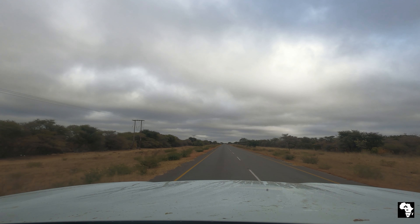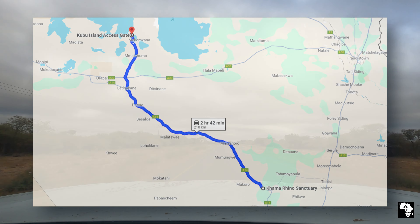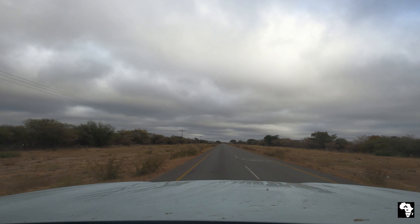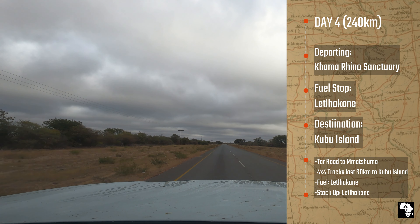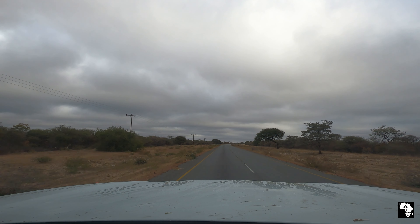We were making our way up to Kubu Island on the Makgadikgadi Pans and we had about 240 kilometers of driving to do today, with the last 50-odd kilometers being proper 4x4 tracks. On our way there we stopped over at Letlhakane where we filled the cars and the jerry cans and shopped for some last-minute basic essentials.